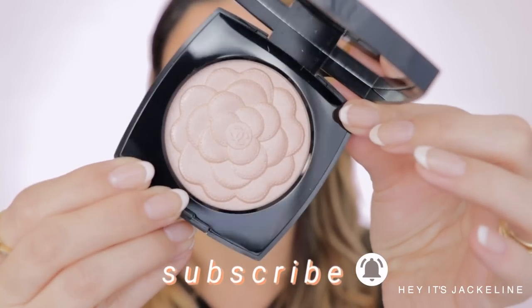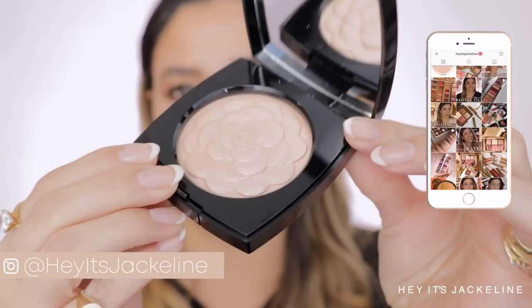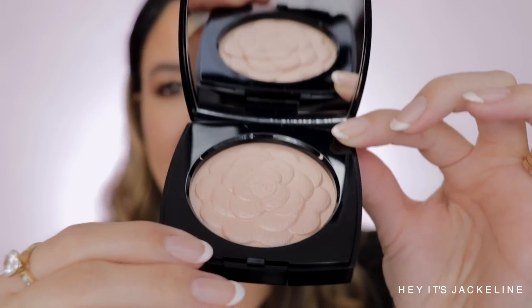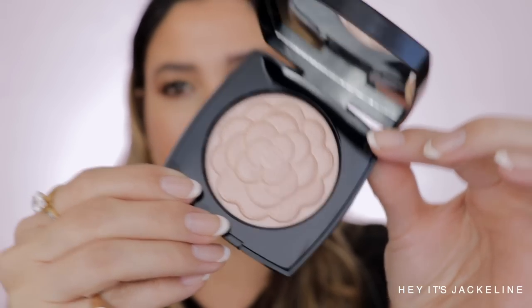Make sure you follow me on my Instagram because I will be putting images, videos, everything you can imagine and more. This is different from the highlighter that came out, I think it was 2017 — it was also called Camellia, something like Camellia something. It was really pretty, but this embossing right here wins my heart.